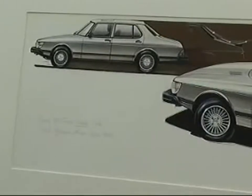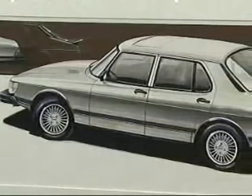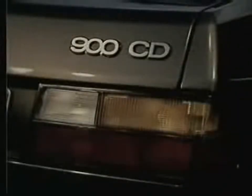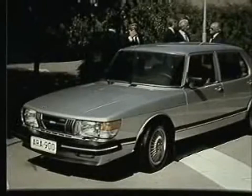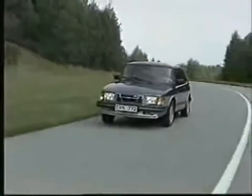The 4-door Saab 900 sedan was premiered at the 1980 Geneva Motor Show. The Saab 900 CD was the designation for a stretched version, built at the Saab Valmet assembly plant in Finland, where several cars in the Saab range were made. Throughout the 1980s, Saab's engineers continued to be innovative.